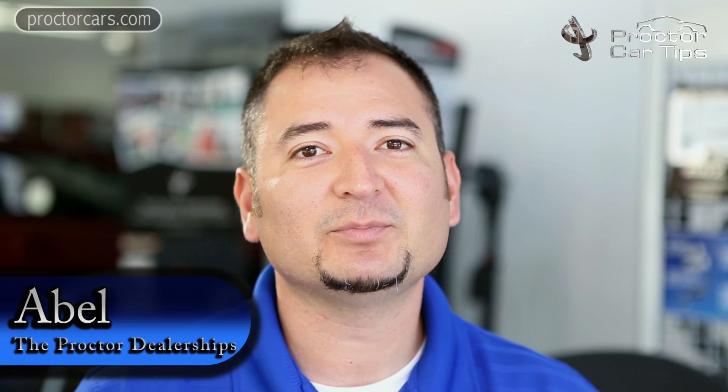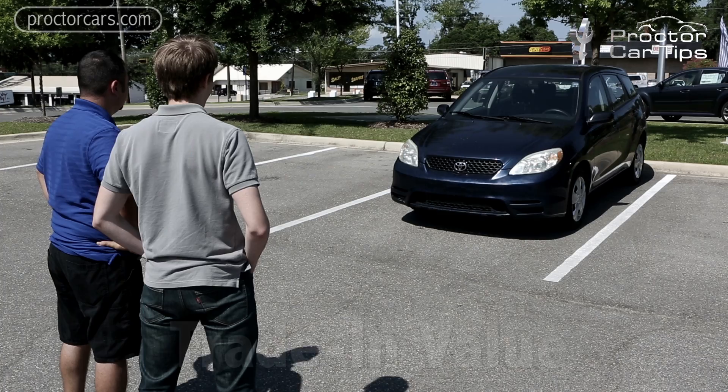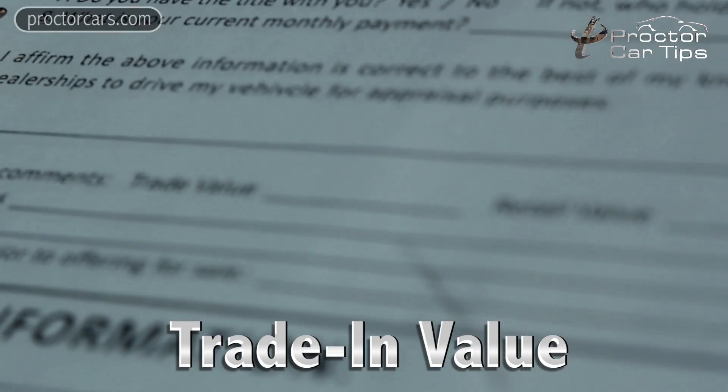Hello, my name is Abel and welcome to another episode of Procter Car Tips. Today I'm going to be talking about how to get the most out of your trade-in, how it works, and how value is determined.